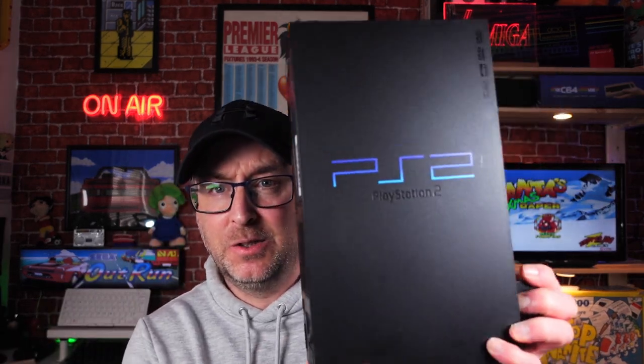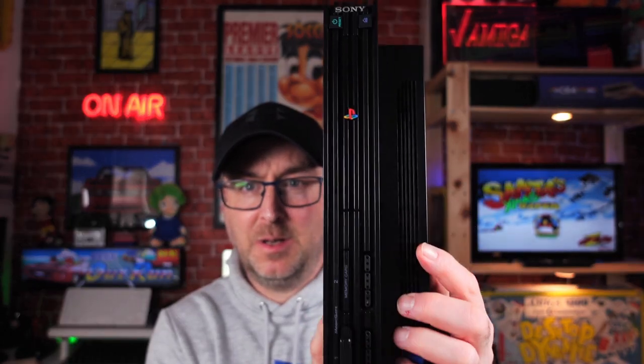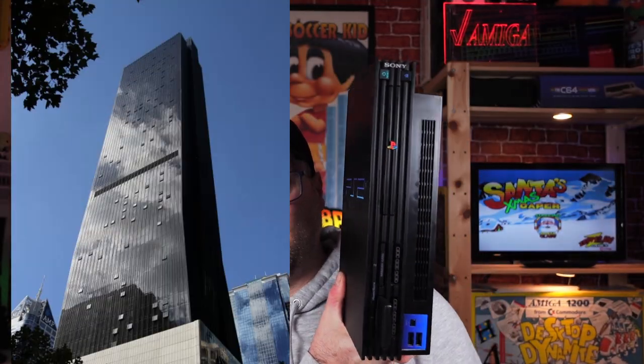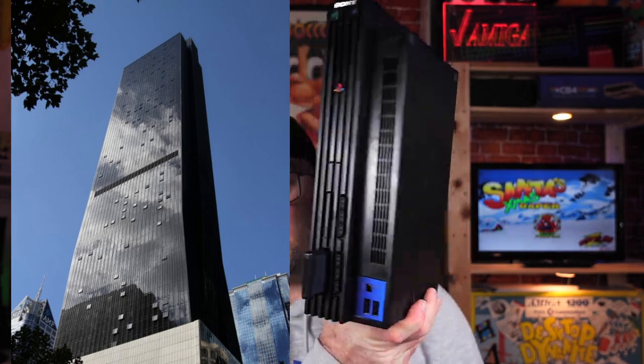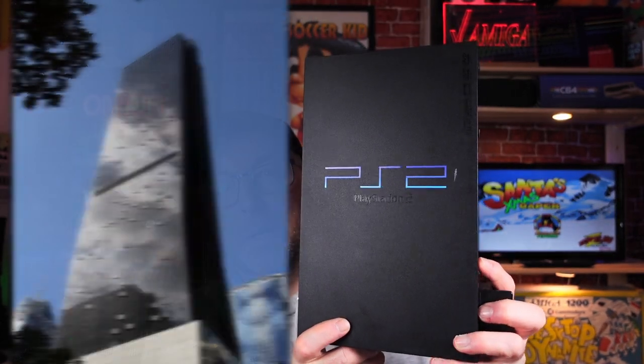So we're going to kick things off with the PS2. Here is the humble original Sony PS2. Apparently this is based on the Collins Tower in Melbourne. As you can see, quite a resemblance.